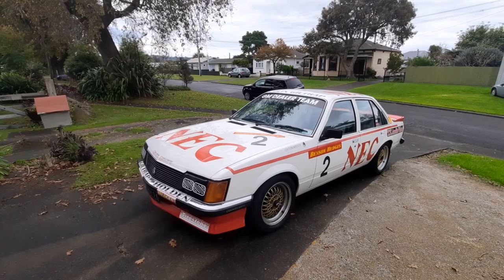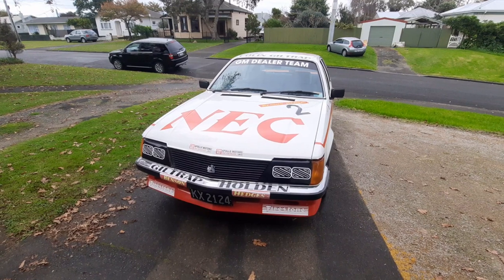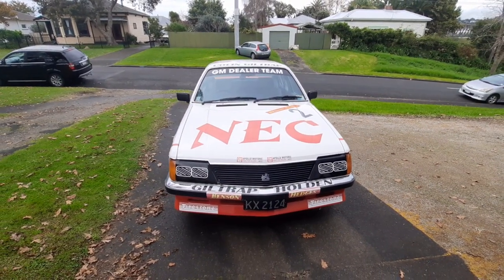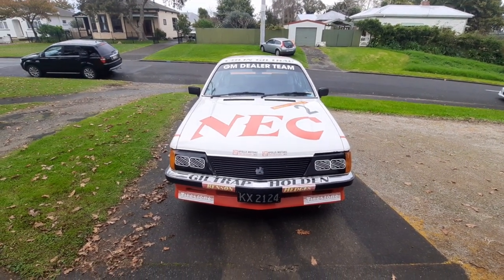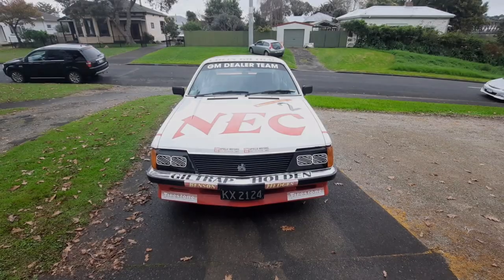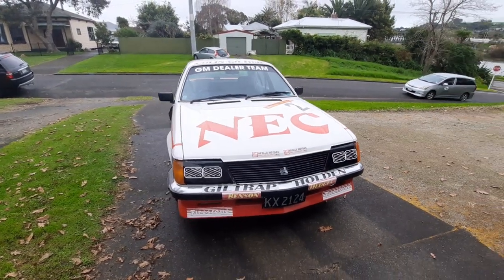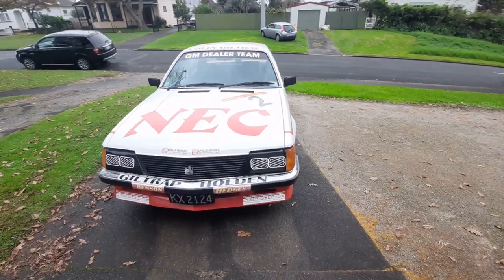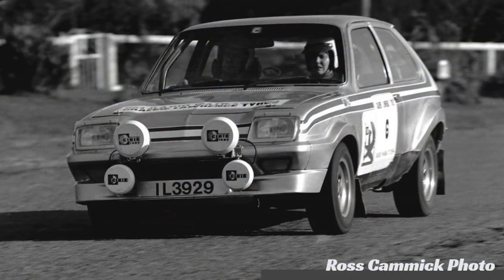However, the B&H series regulations said that a New Zealand manufacturer could produce 25 versions — basically a homologation special of an existing production vehicle — and that is where these cars right here came in. Now at the time, a guy called Robin Curtis was the GMNZ press officer, and Robin also oversaw the GM dealer team competition program, which comprised Vauxhall Chevettes in rallying.